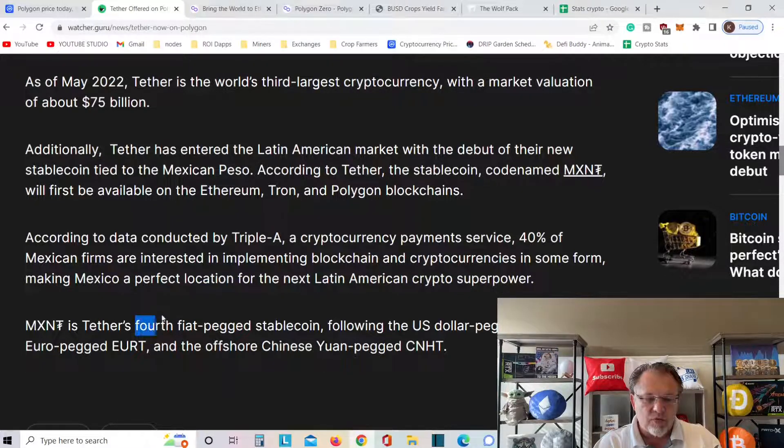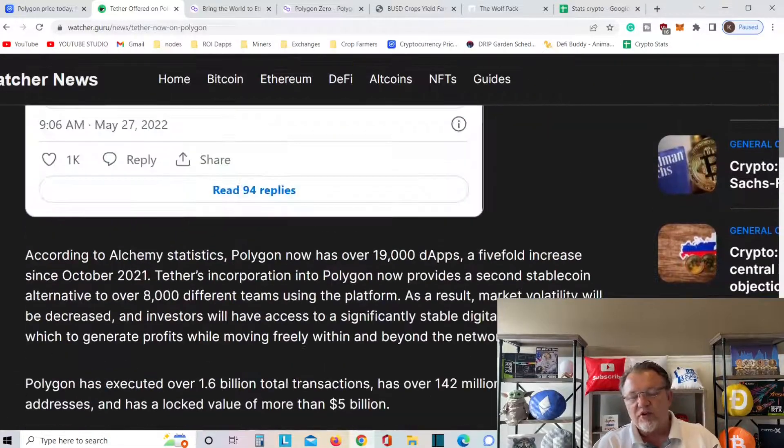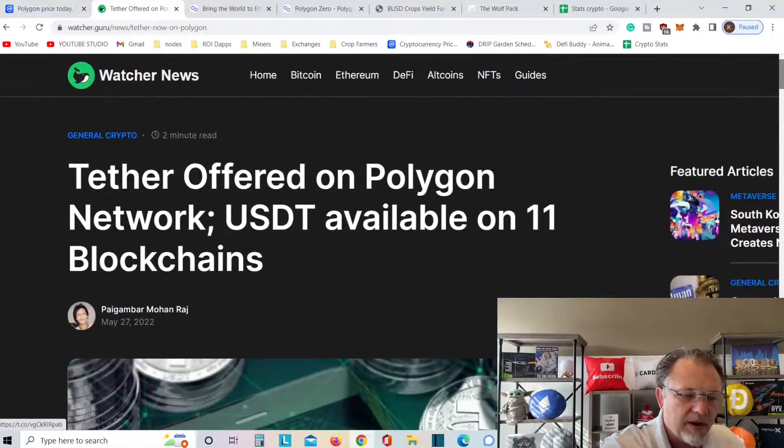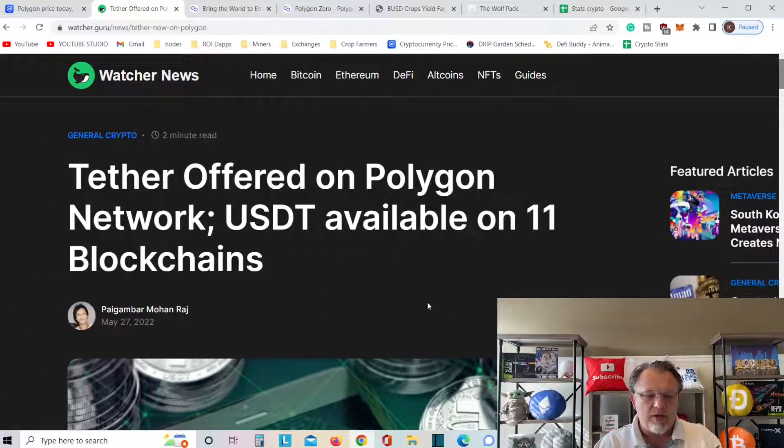MXNT is Tether's fourth fiat-pegged stablecoin, following the US dollar-pegged USDT, the euro-pegged EURT, and the offshore Chinese yuan-pegged CNHT. This is absolutely gigantic, everybody. Polygon is going to blow up here — Tether offered on Polygon Network, USDT available on 11 different chains.